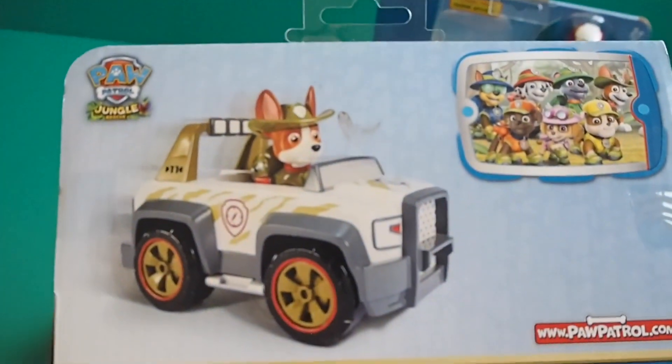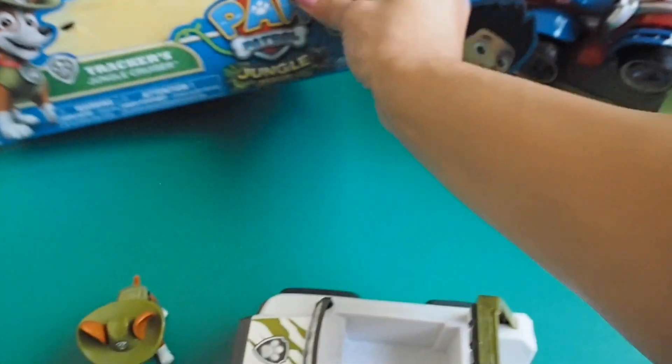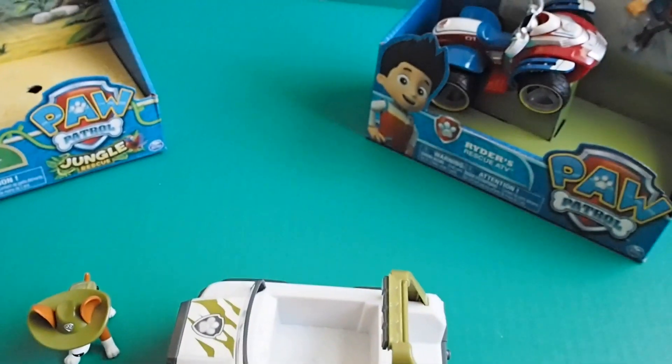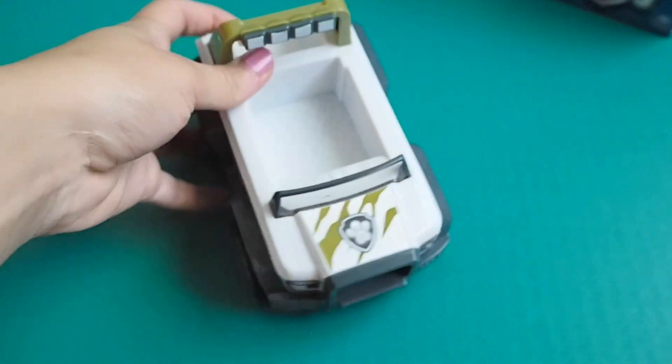Ooh, see the box — that's how it looks. Nice, what a neat car.